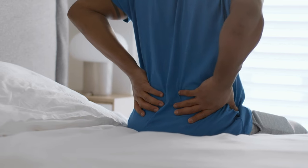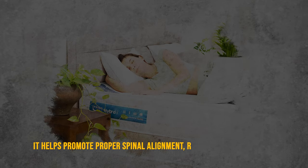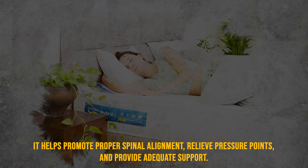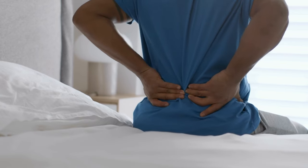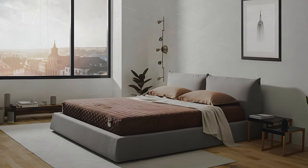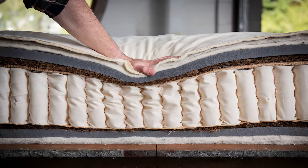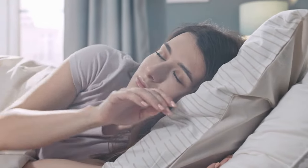Choosing the right mattress is crucial if you suffer from back aches. It helps promote proper spinal alignment, relieve pressure points, and provide adequate support. For those with back pain, foam mattresses are generally not recommended. However, if you have to go for foam, choose firmer options for sturdy support, pressure relief, and cushioning. Spring mattresses, especially pocket spring ones, are excellent for alleviating back pain – they offer great spinal alignment, comfort, and support.